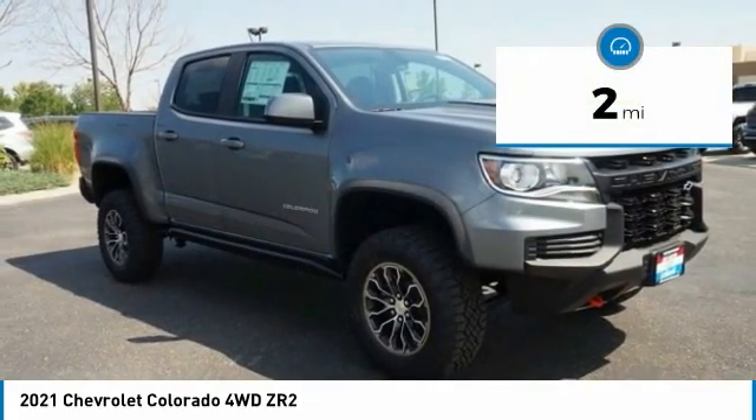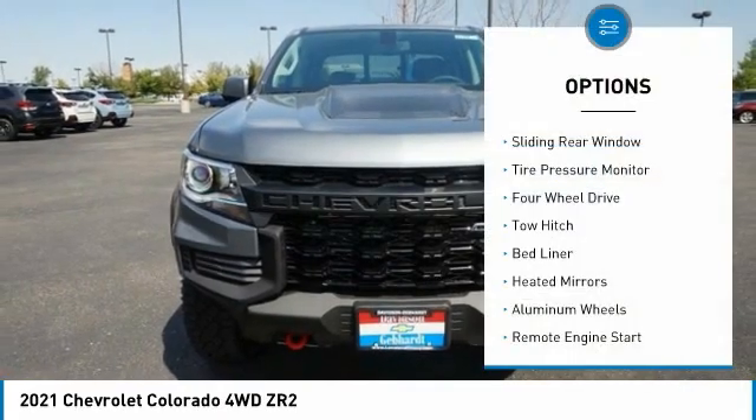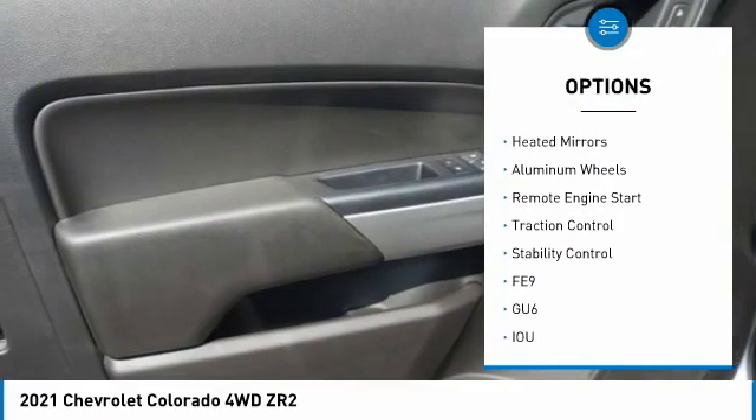This vehicle has less than 100 miles. Here are some of this vehicle's great options: sliding rear window, tire pressure monitor, four-wheel drive, tow hitch.